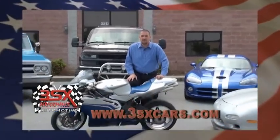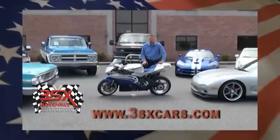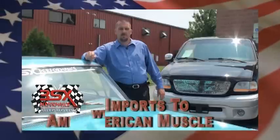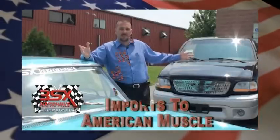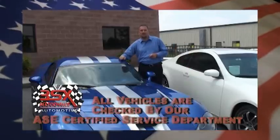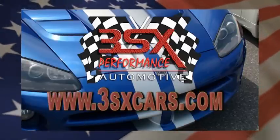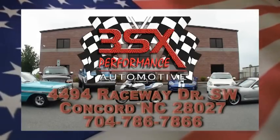Good evening, folks. I'm Ryan here at 3SX Performance Automotive. Are you looking for a custom automobile, motorcycle, hot rod, import? Come on down and see us. Don't take a chance on the internet and the bidding sites — come see the professionals here at 3SX Performance Automotive. From imports to American muscle, we got everything you need, and all of our inventory is certified hot rod ready by our ASE Certified Service Department. Call us at 704-786-7866 or visit us at www.3sxcars.com. 3SX Performance Automotive — when getting from A to B just isn't enough.